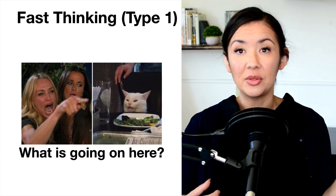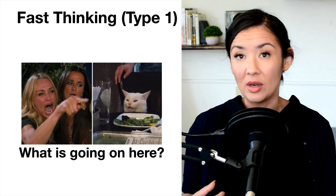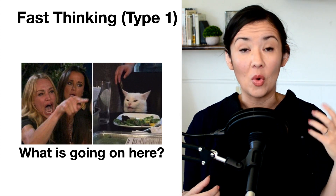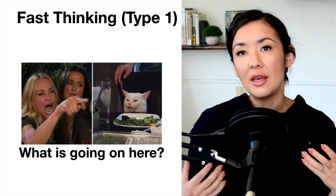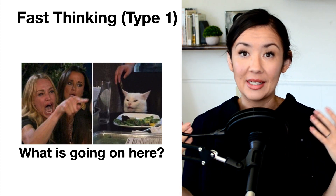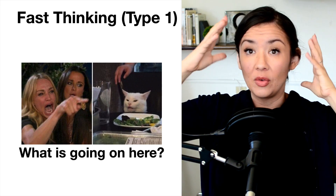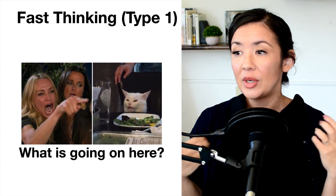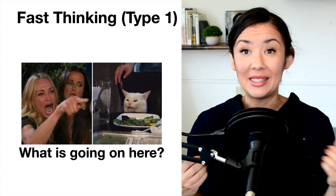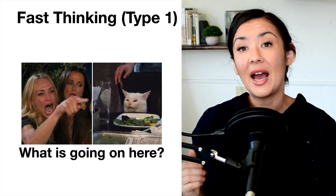Sometimes you'll hear it referred to as system 1 or process 1, and when you hear the term system or process it makes you think there's a certain area of the brain dedicated to this fast and automatic type of thinking. But that's not true — it's really distributed all over throughout the brain in multiple different networks. So we're going to use the term type 1 and type 2 to describe these different types of processes that define how we make decisions.